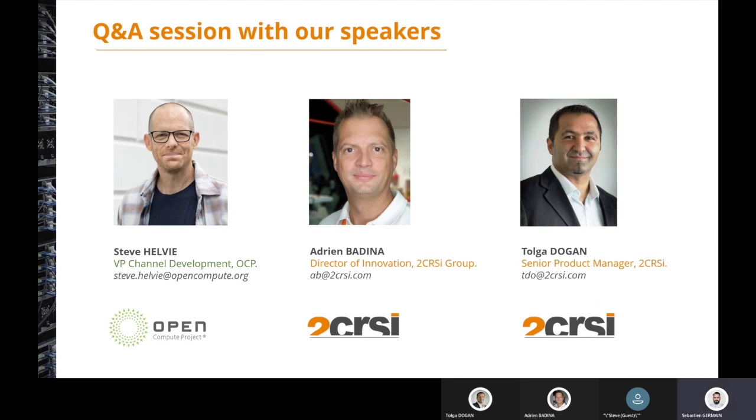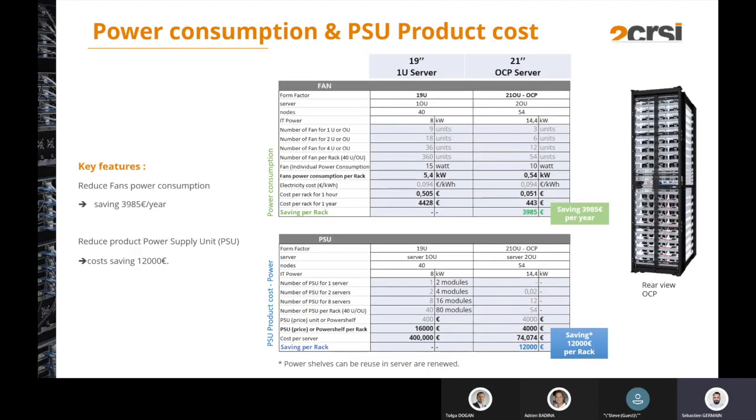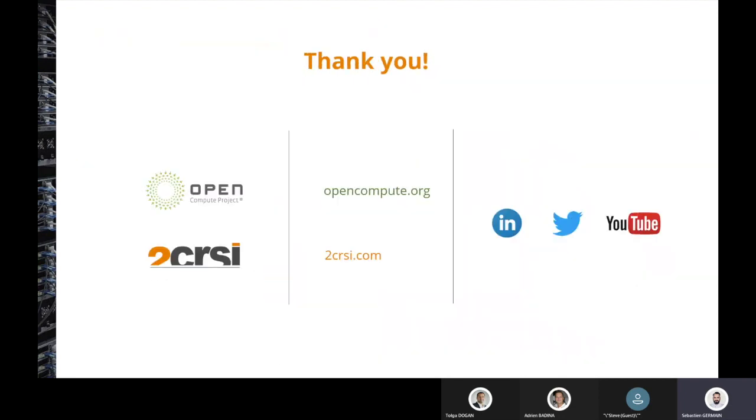Thank you for your answers, Tolga. We are now reaching the end of the session. Thank you very much everybody for connecting today. Thank you to OCP and Steve for having us on this webinar. More webinars are coming from 2CRSI and OCP, so stay tuned. Meanwhile, you can visit our digital touch points — our websites and social media. Please do not hesitate to follow us on LinkedIn and Twitter. Enjoy the rest of your day, and thanks again for connecting today.